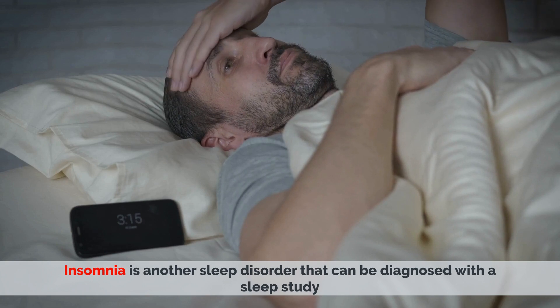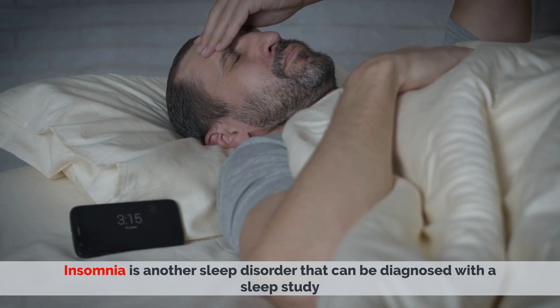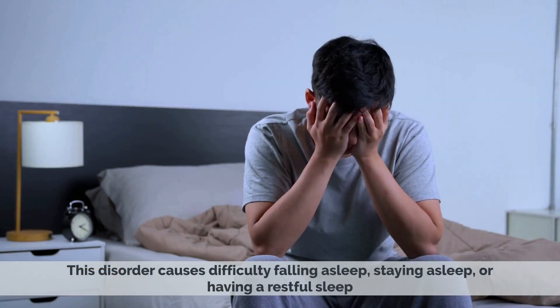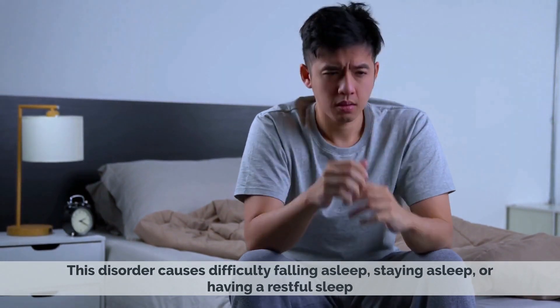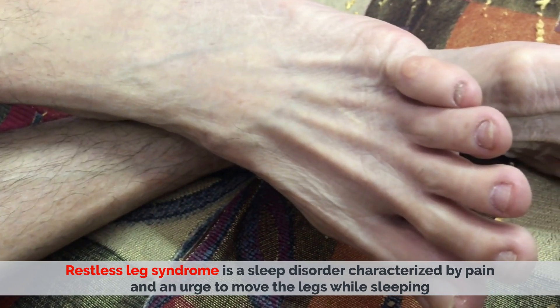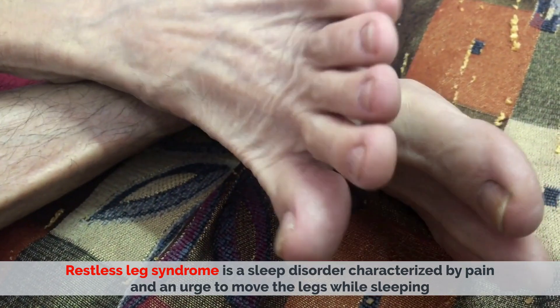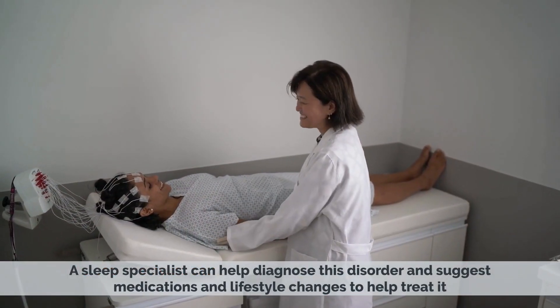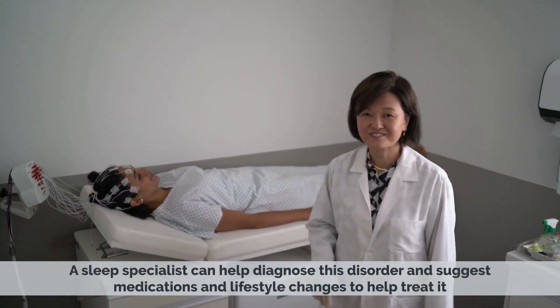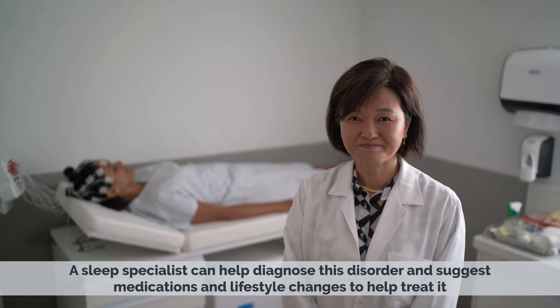Insomnia is another sleep disorder that can be diagnosed with a sleep study. This disorder causes difficulty falling asleep, staying asleep, or having a restful sleep. Restless leg syndrome is a sleep disorder characterized by pain and an urge to move the legs while sleeping. A sleep specialist can help diagnose this disorder and suggest medications and lifestyle changes to help treat it.